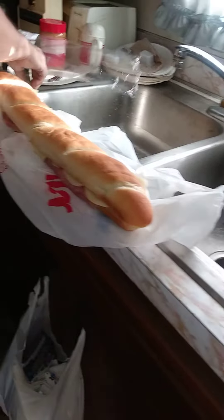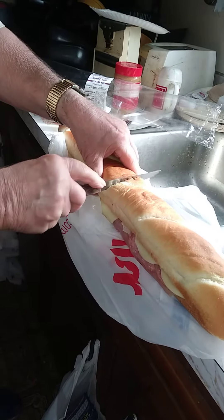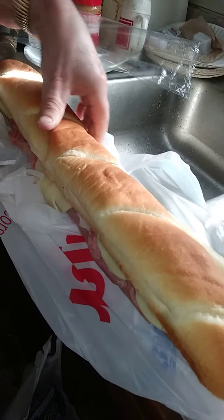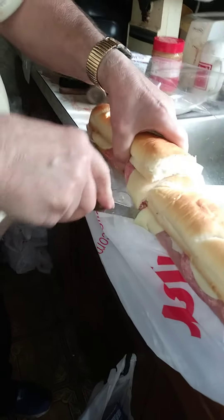Yep, we're going to cut this bad boy. We're going to cut it up. Okay, each have half.